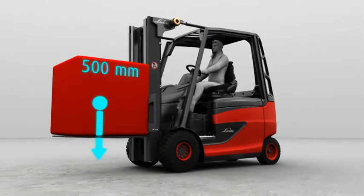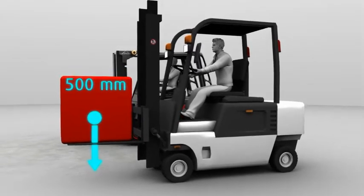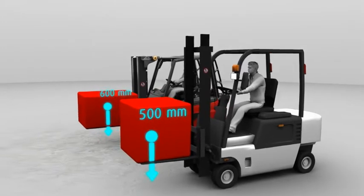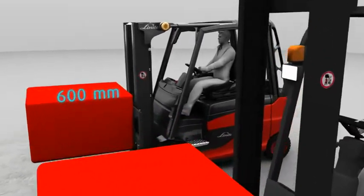Linde also offers the market standard high version, and here too the new E20-E50 trucks are ahead of the competition, as the 600 mm load center of gravity comes as standard. But the 600 mm load center of gravity is just one advantage of the new electric truck generation.